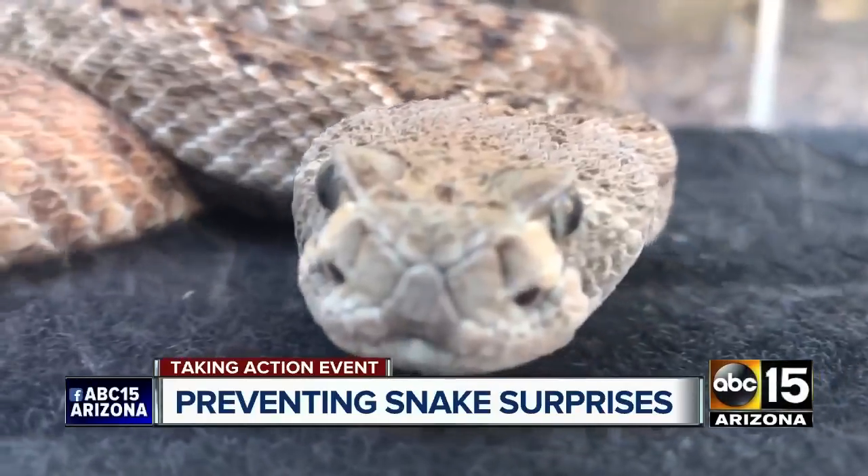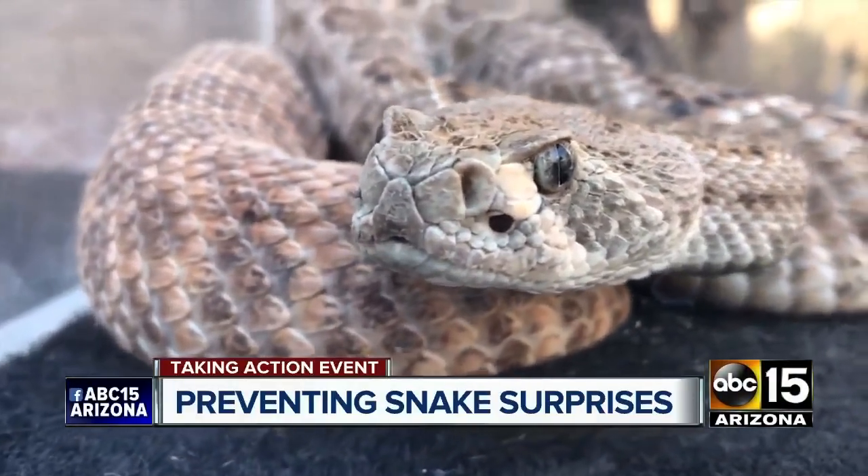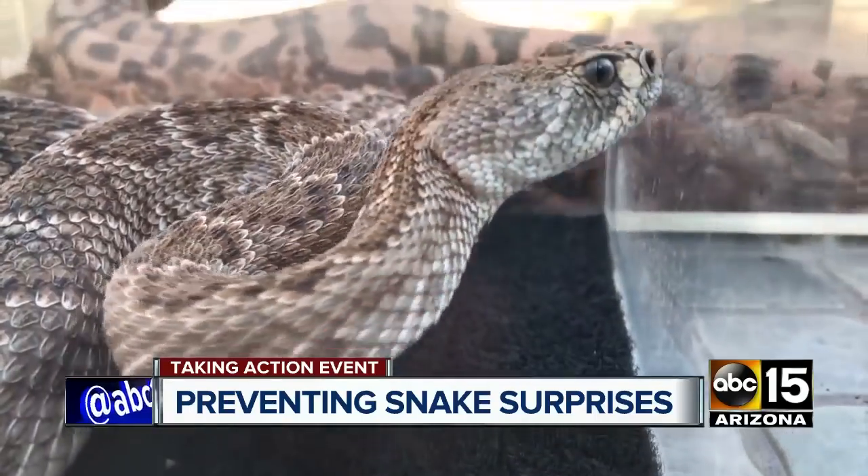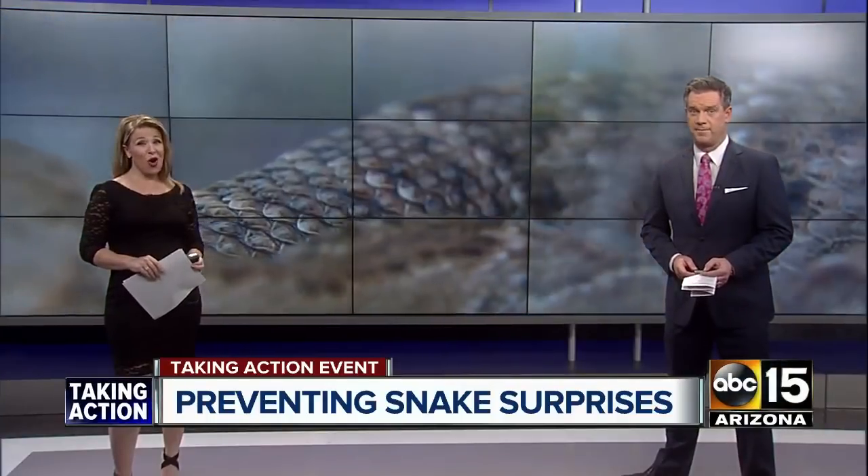Ready for snake season? Better be, because the valley is home to some of the most venomous, and they might just be slithering around sooner than you think. Thanks to our rain chances and the fact that they're ready to eat. There are ways to prepare though, so you can reduce your chances of running into one. ABC 15's Lexi Suter breaking down what you need to do now in tonight's Taking Action report.